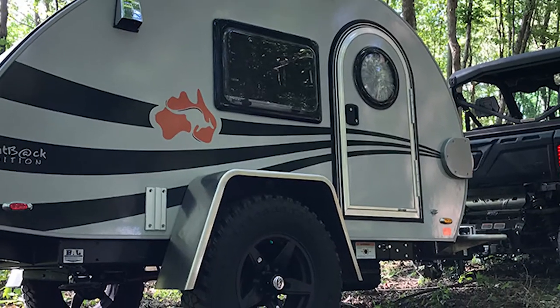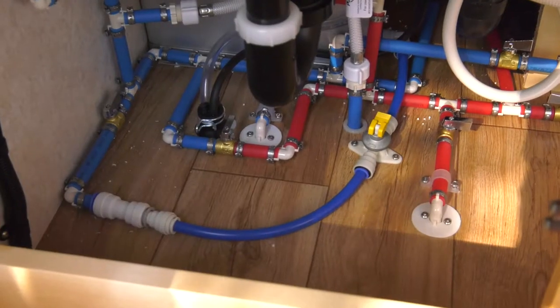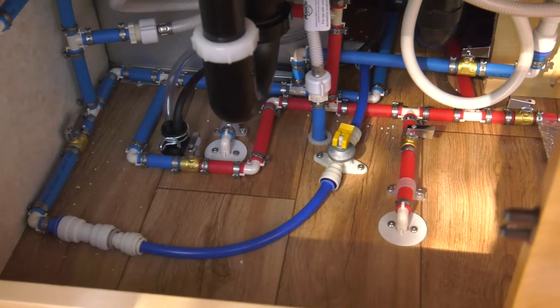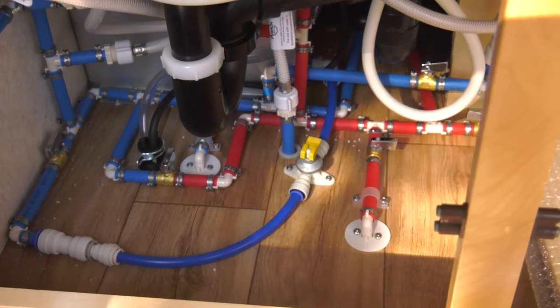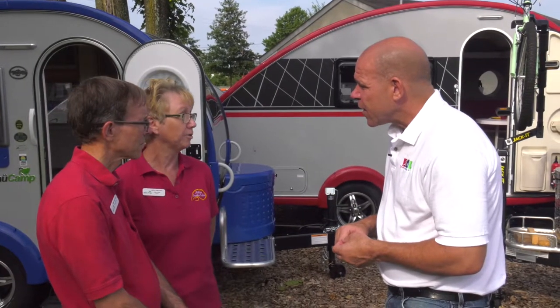I've come to learn that these trailers are often used year-round. Is that accurate? Yes, the truck camper we sell is insulated. The bigger trailers — the tabs — they all have a heating system called the Aldi system, which is a radiant heat. It's German built and runs on propane or electric. It's a wonderful heating system, so you can go camping in the winter.